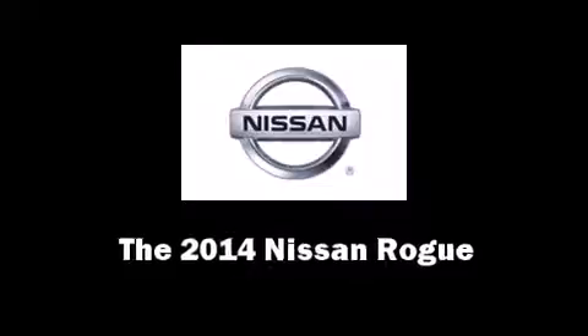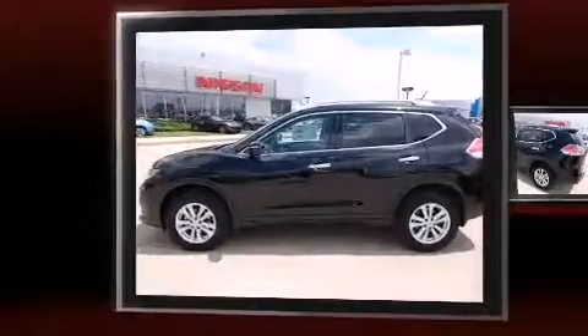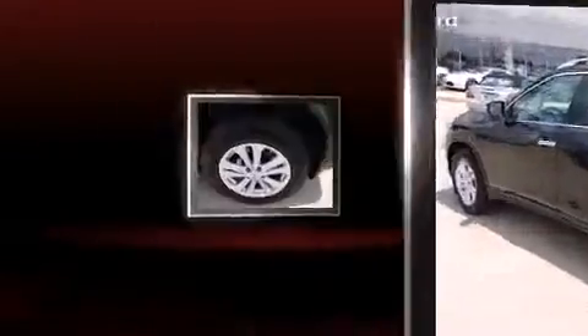Come test drive this 2014 Nissan Rogue. Smooth gear shifts are achieved thanks to the efficient four-cylinder engine, and for added security, dynamic stability control supplements the drivetrain.